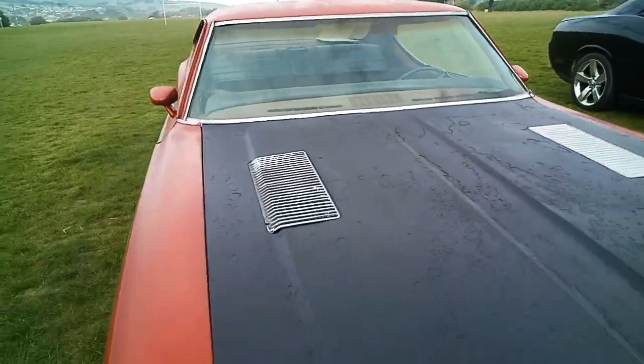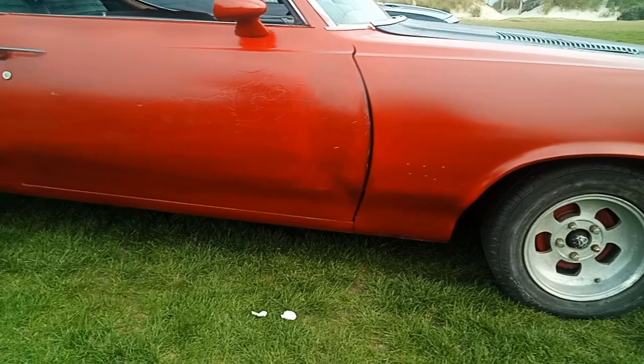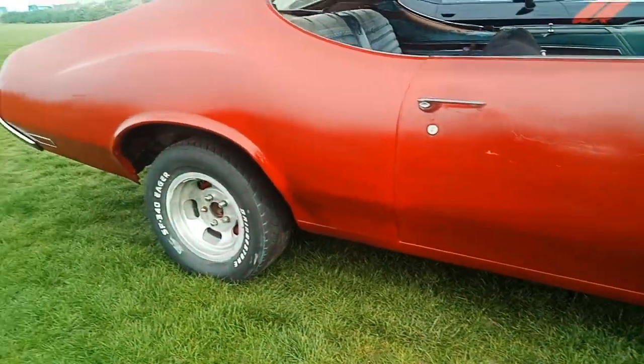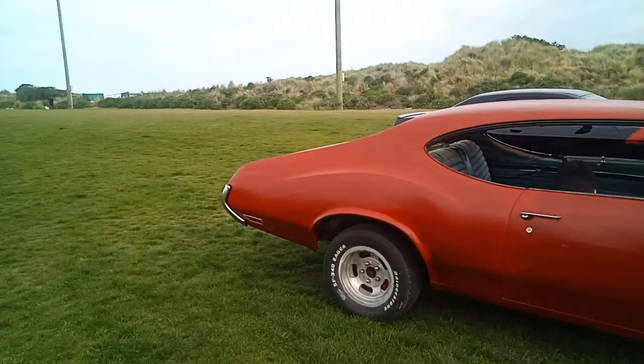and the chrome trim around the wheel arches, which this has got but not currently on it. And box control arms to make it a bit stronger, which this has got.